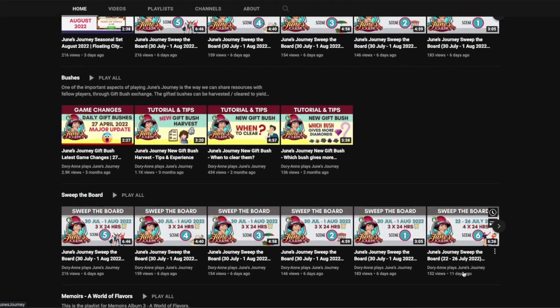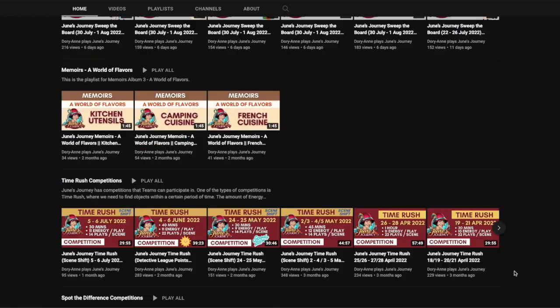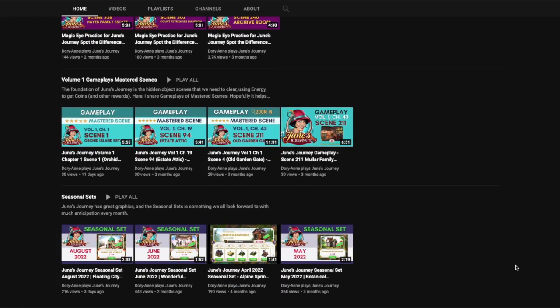I hope this video helps you. If it does, please give it a like so it can reach more people. If you want to learn more about June's Journey — sweep the board, seasonal sets, bushes, competitions, and other game strategy — please feel free to subscribe so you don't miss any new videos. Thanks for watching and see you in the next video.